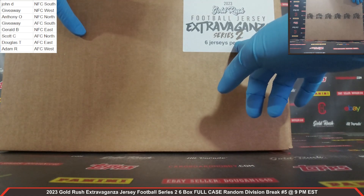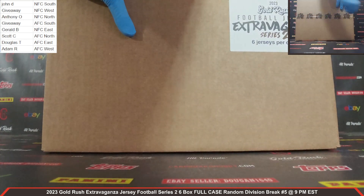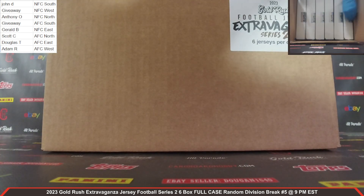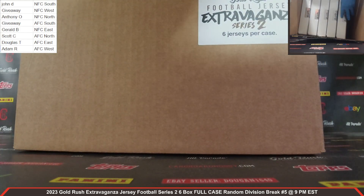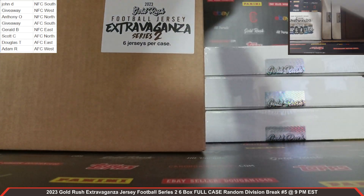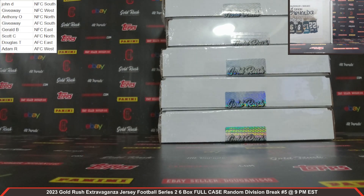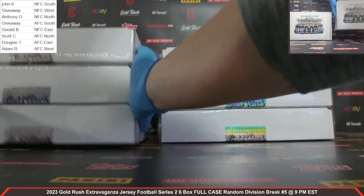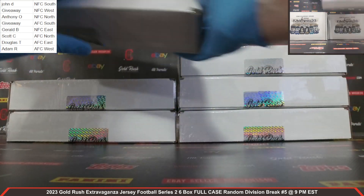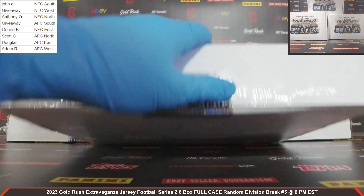2023 Gold Rush Extravaganza Football Jersey Series 2 — six autographed jerseys per case. Bear with me while I get our case open. Six boxes here — one, two, three, four, five, six. Empty case. Autographed jersey, box number one coming at you. Plastic coming off, cracking the seal. Good luck, everybody.